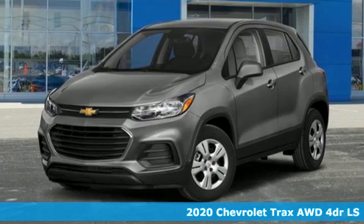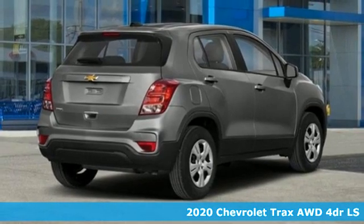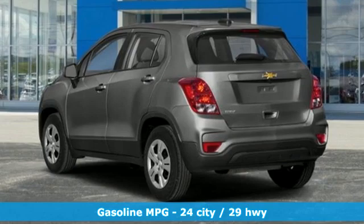It's a new 2020 Chevrolet Trax. Safe and fuel efficient, this Trax is a versatile city smart urban cruiser. It comes nicely equipped with features you'll love.